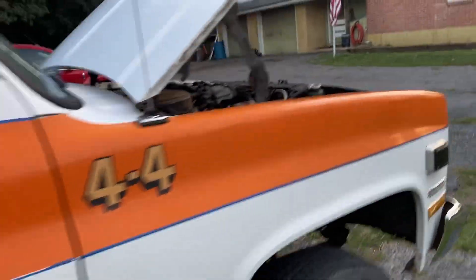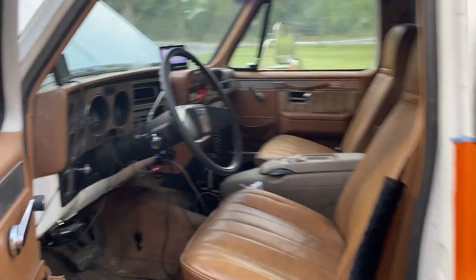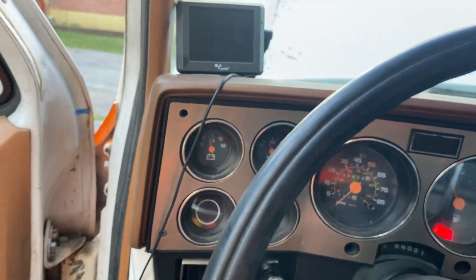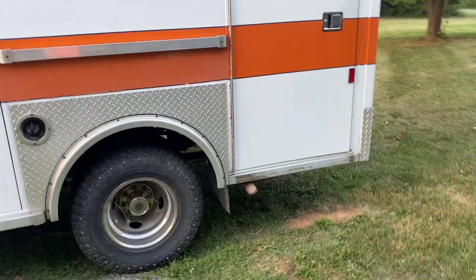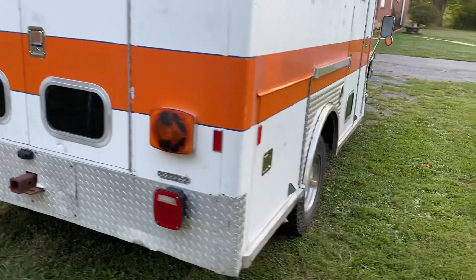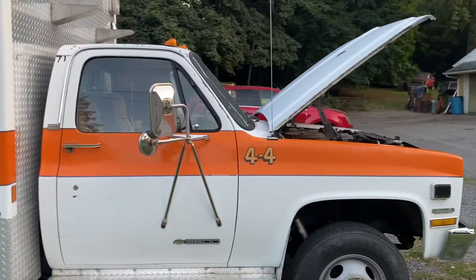Let's get it started up here just so y'all can hear it — sounds good. It is carbureted so it doesn't get the greatest gas mileage, that's for sure, but it'll tow anything you put behind it. This is gonna be the tow rig for the TJ.